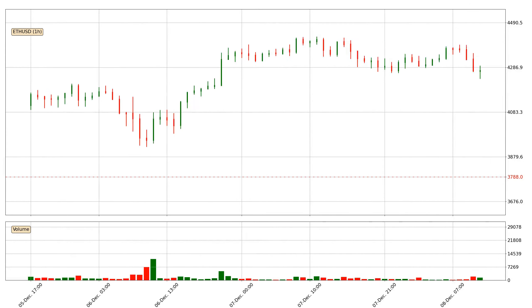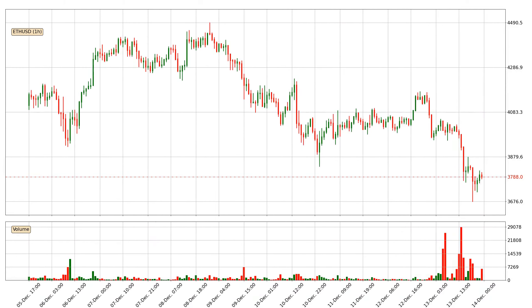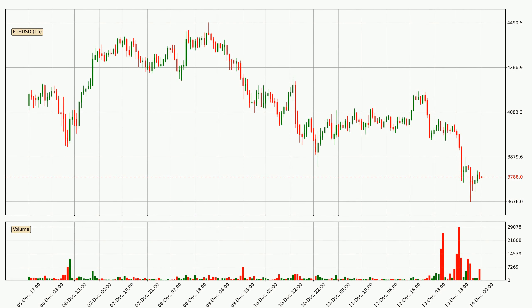Hey fellow crypto enthusiast, welcome to today's quick trend analysis. Let's get started. In this video you will see in which direction the price of Ethereum has moved recently. Additionally, you will find out what the technical indicators SMA, EMA and RSI are predicting about its price and future movements. If you are not familiar with the indicators, check out the explanation videos down below in the description.